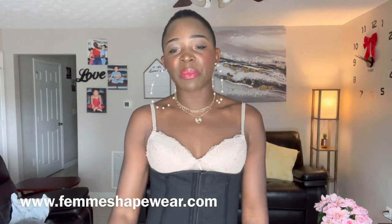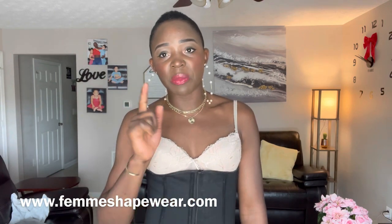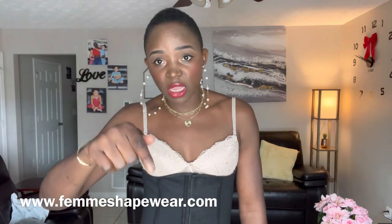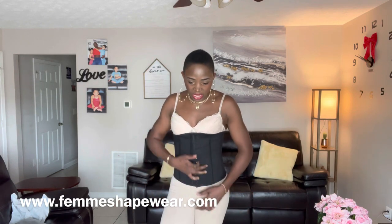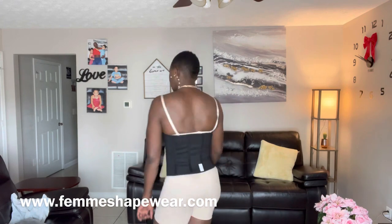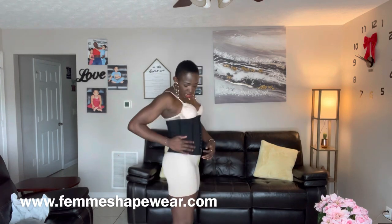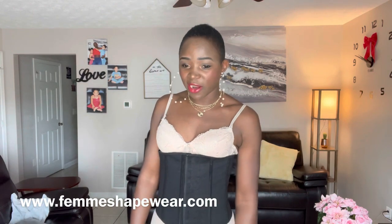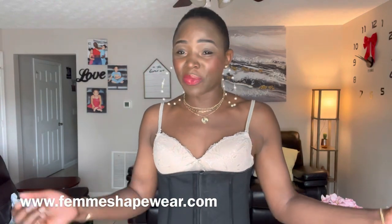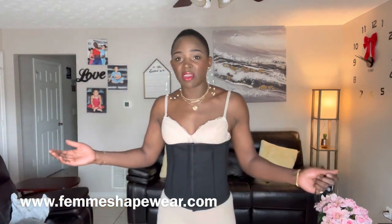Make sure you check the description box below — there will be a 10% off code specifically for you all. Don't miss the code! Check the description box for the link to order yours today and get 10% off your order. If you're looking for something that will help you feel beautiful and gorgeous, look good in your outfit, or help you when you train, check out Femme Shapewear. You don't see any of my extra skin hanging out — everything looks really fit and amazing.